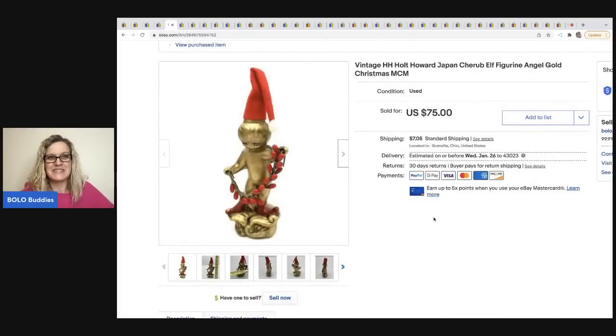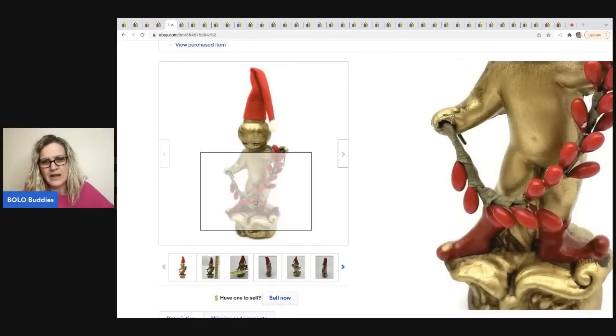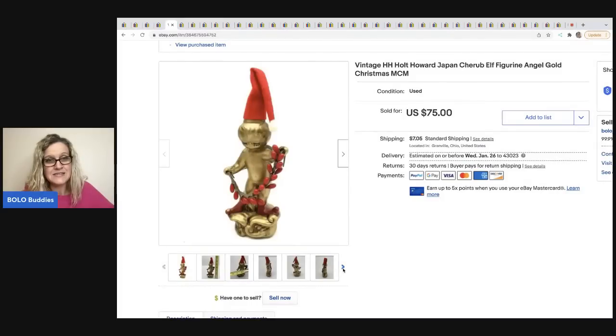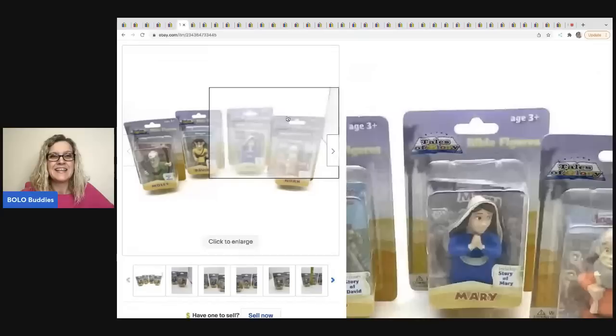This next one was definitely at a live show — I dropped a whole bag of stuff on the floor and broke something, and this was in the bag, so I'm so thankful this did not break. This is definitely a Bolo: a vintage Holt Howard Japan figurine — super cute, it's got little angel wings on the back. This sold really quick — in three days — for full asking price of $75, and the buyer was all in for $89.14. It's been sitting in my garage; I can't remember if it came from a mystery box or a garage sale.